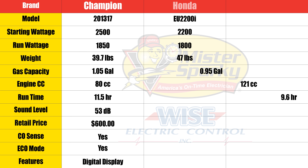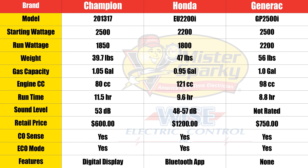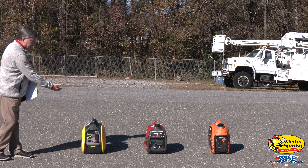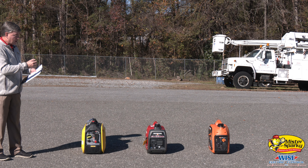Now the run watts: the Champion is 1850, the Honda is 1800, and the Generac is 2200. Now the weight of these — they all weigh roughly the same, but there are some differences. The Champion weighs 39.7 pounds, the Honda is 47 pounds, and the Generac weighs 56 pounds. So there is a good bit of difference in the range. The Champion is the lightest, the Generac is the heaviest, and then the Honda's in the middle.